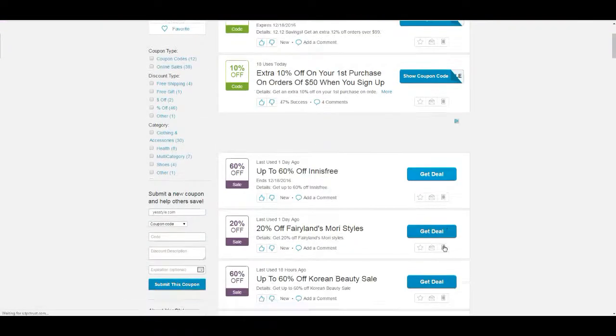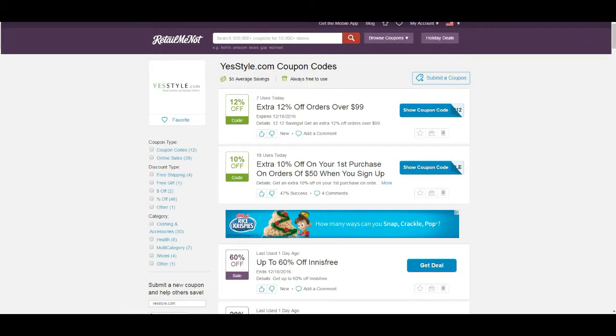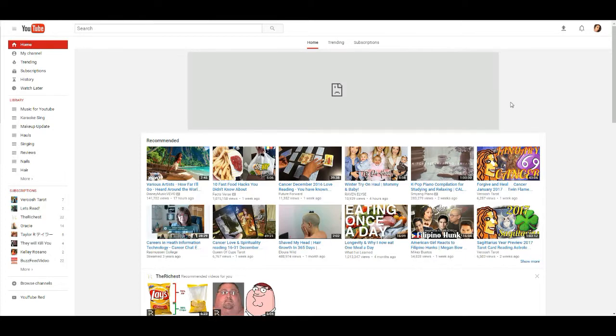Always look around for coupon codes. Look on YouTube too — just put in a keyword like "Journey's coupon" or "Under Armour coupons" in the search bar. Something like that. YouTube is like my best friend, as you can see — I'm always here on YouTube.